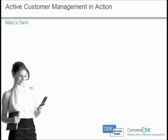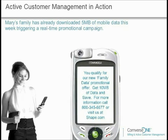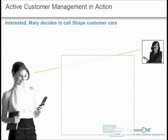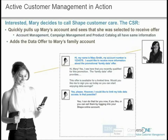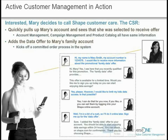Once Mary's family downloads 5 megabytes of mobile data, a real-time promotional campaign is triggered and sent to her mobile phone. Interested, Mary decides to call SHAPE Customer Care. The CSR pulls up Mary's account and sees that she was selected to receive the offer. Mary asks if it's possible to limit her children's data plan, and the CSR confirms she can, offering to do it for her and reminding Mary that she can set limits herself through her online account. Since Mary is in a bit of a rush, she will do this later online.